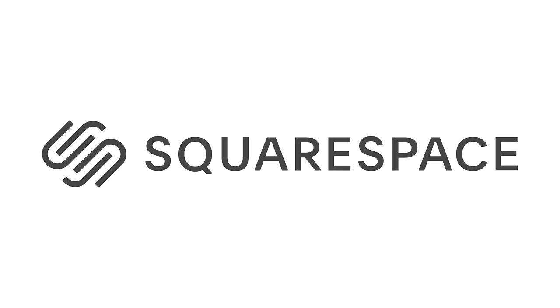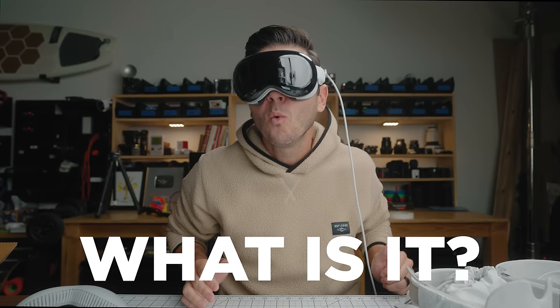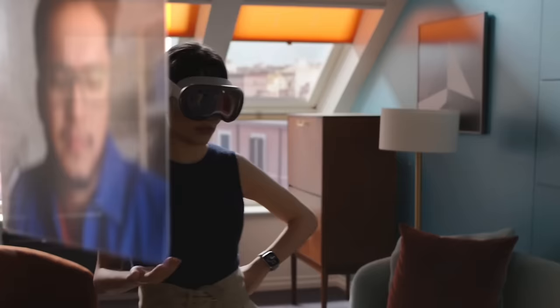Today's video is brought to you by Squarespace. The Apple Vision Pro is here, and there are two questions I just keep getting over and over again: what is it and what is it for? Two seemingly easy questions to answer, but they're kind of not, because the Apple Vision Pro is not what you think.